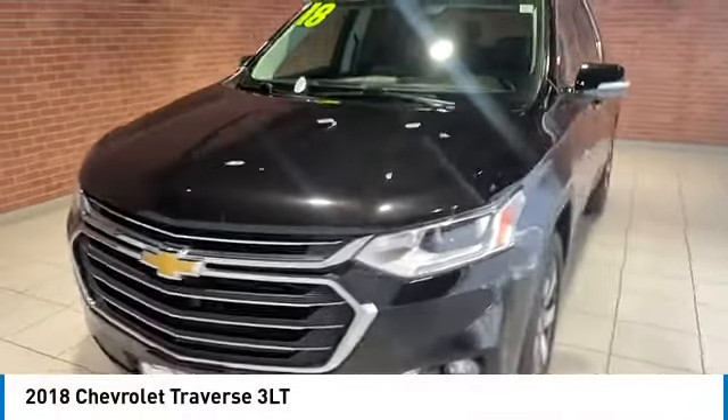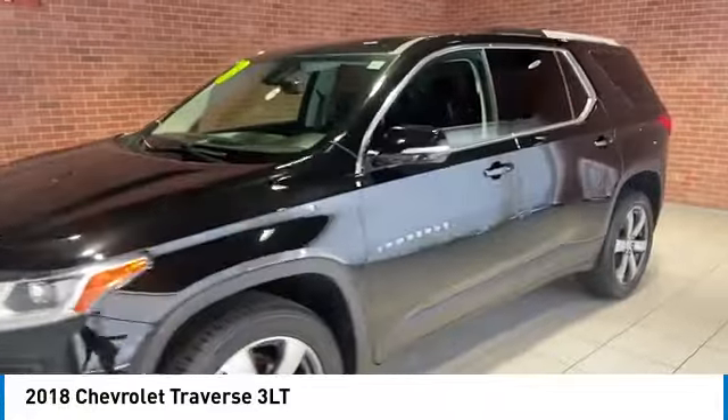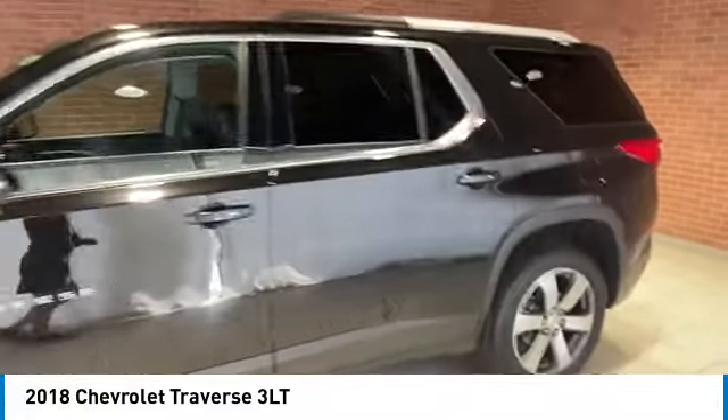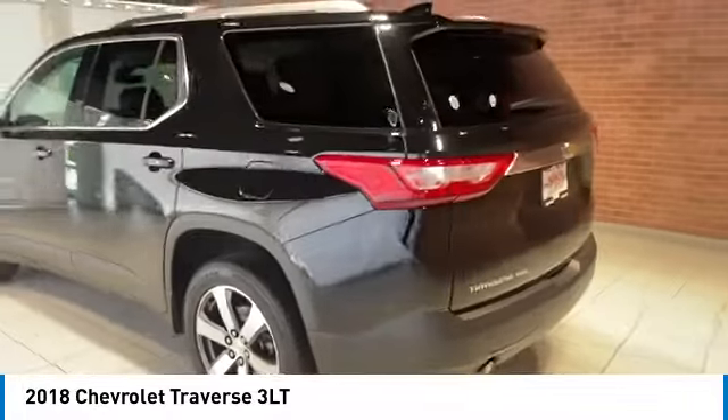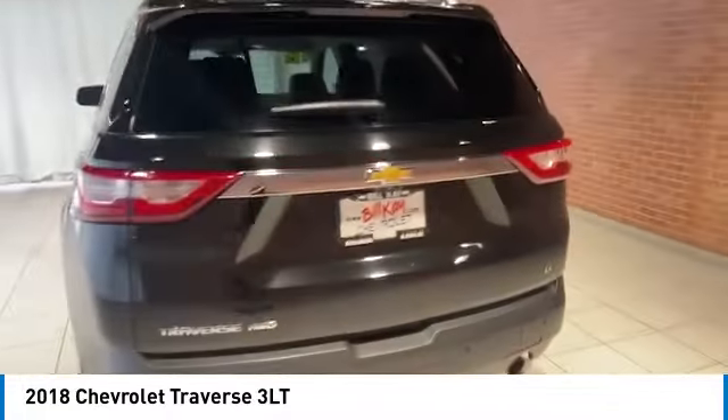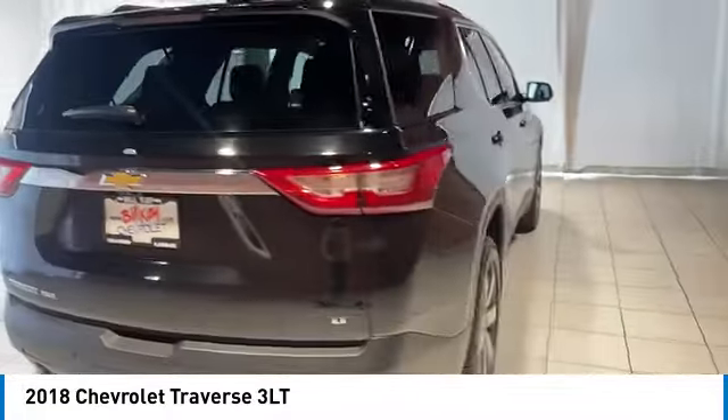Looking for the right vehicle? Check out the 2018 Traverse. The Chevy Traverse is more stylish than minivans and far more fuel and space efficient than truck-based SUVs. Crossovers like the Traverse are excellent family vehicles.